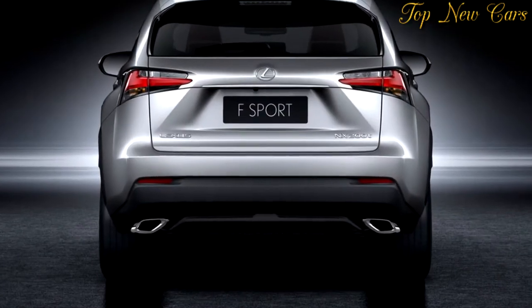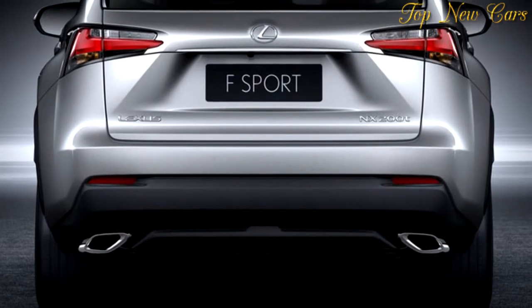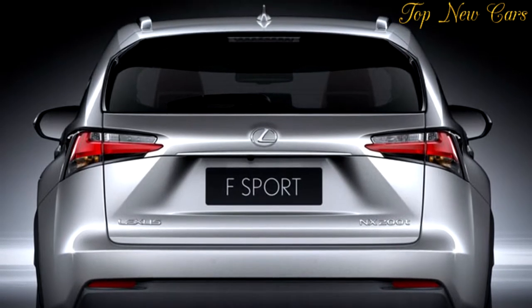Inside, the most obvious change is the adoption of a larger 10.3-inch screen for the infotainment system, and the new HVAC controls which are now simplified by replacing a section of buttons with four toggle switches.